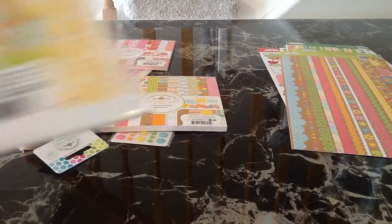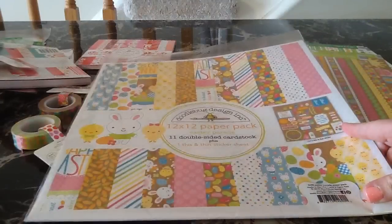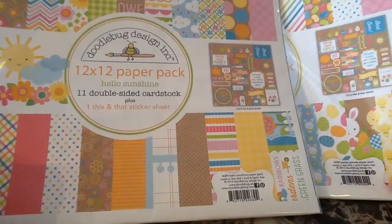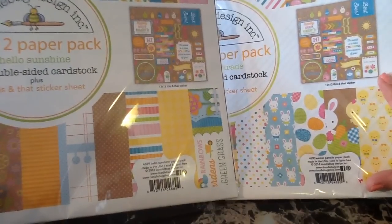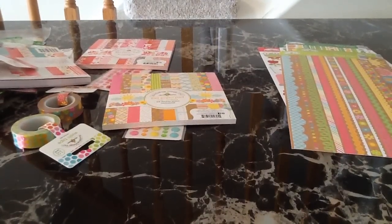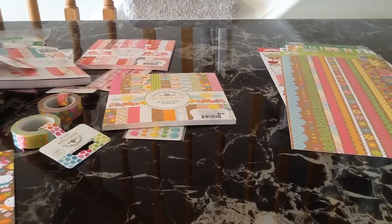Now I'm going to show the Easter Parade collection. This is the paper collection and it does come with the this-and-that sticker sheet. I also picked up the Hello Sunshine collection, and the this-and-that sticker sheet that comes in it is the exact same as the Easter Parade one, so I guess I got two of those — which is nice, because I could definitely use two. These two collections will go really nicely together and I'll probably just intermix them. For the Easter Parade, you get two of each sheet, similar to Happy Go Lucky, and there aren't quite as many designs.